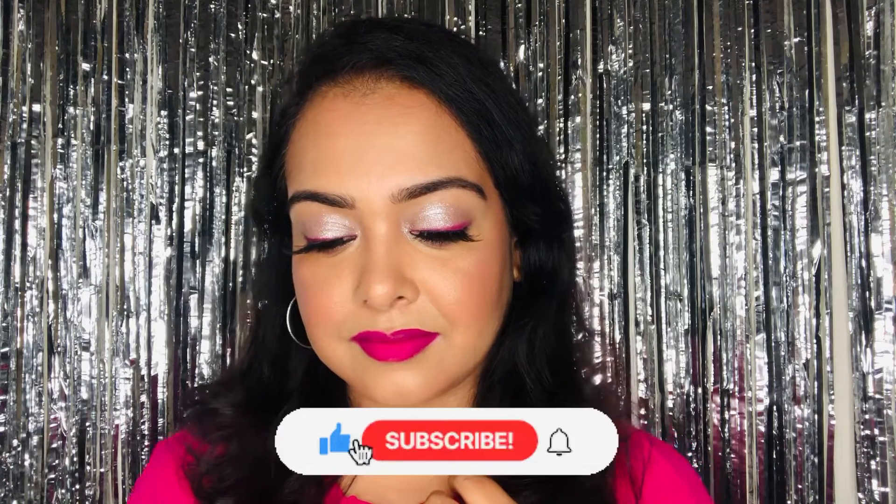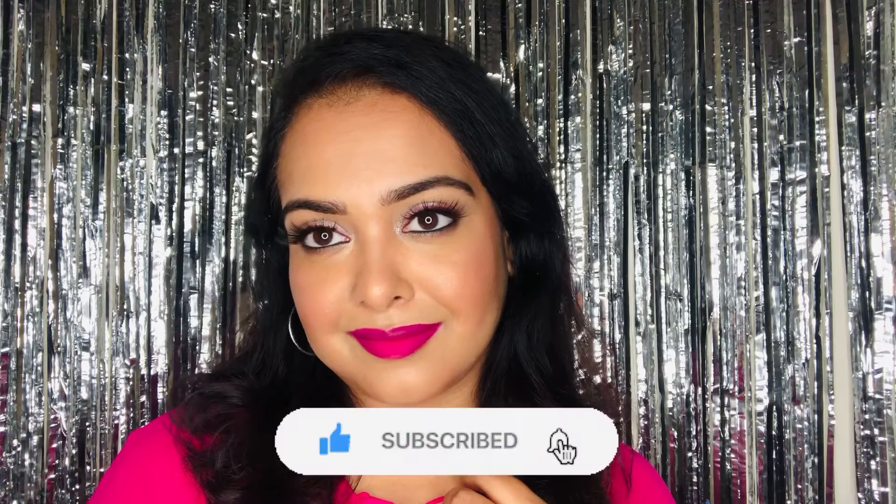Hey guys, welcome back to my channel. If you're new here, hi, my name is Puja. Please take a moment to subscribe and hit that bell icon so you never miss any updates. Today I've created this glam look and the specialty of this look is that the products I've used are all below 500 rupees. Most products are below 350, with two or three above that. The prices of each product will be displayed on my screen.